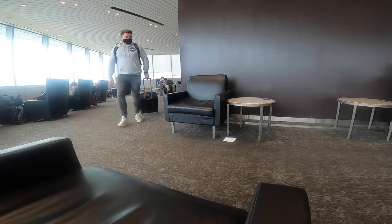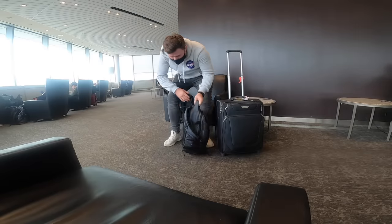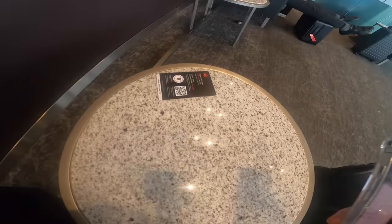Nice and straightforward entry. You do need to confirm that you've been vaccinated, but that's the case everywhere in Canada — not just the lounge. Let's go sit down and see what they've got for food. I've noticed you can scan a QR code here and they appear to have some form of table service — let's see whether it rivals British Airways. There are some good views of the runway as well.